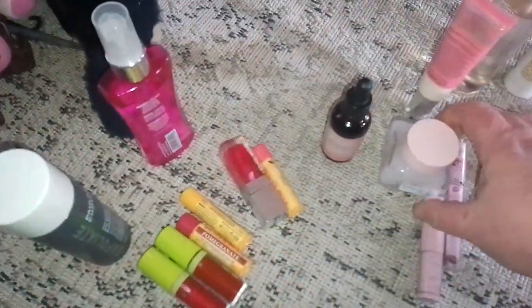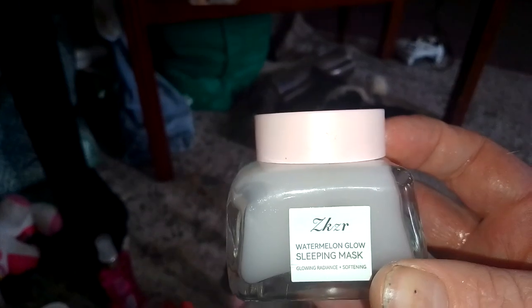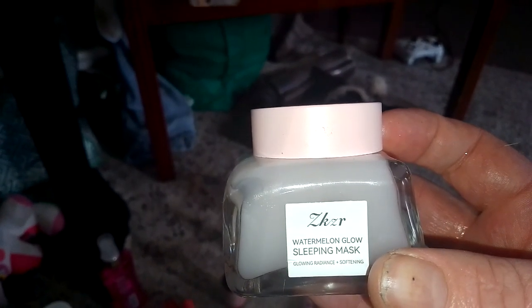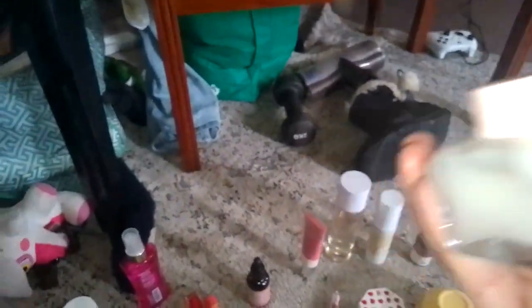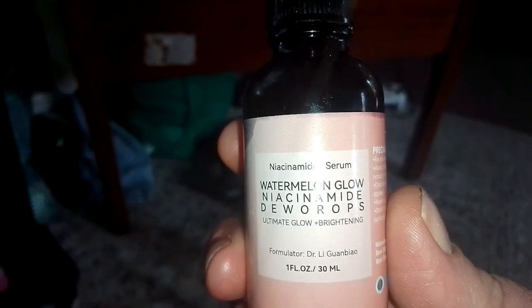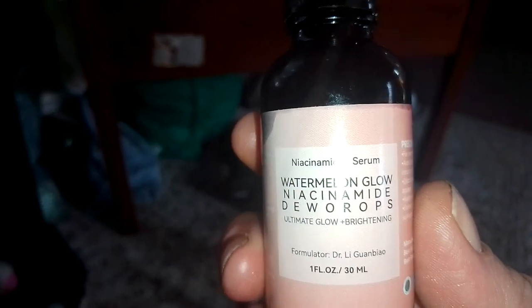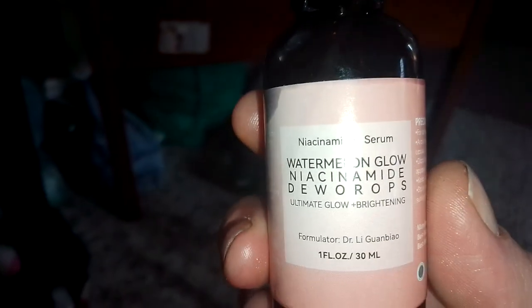These are the ones I worry about. Surely we can tell what this is a dupe of — the Glow Recipe Watermelon Glow Sleeping Mask. This is called the ZKZR Watermelon Glow Sleeping Mask, in a really nice glass jar. This was $5.37. I love this. They've also just brought one out that they've called the Light Bowl. These are also Watermelon Glow Nice Cinnamon Dew Drops — they work fantastic, just in a little 30ml container, and I got that for $7.